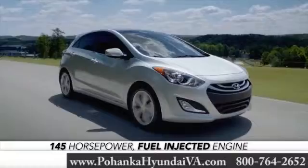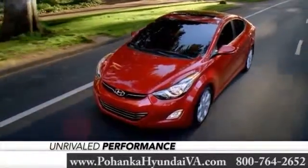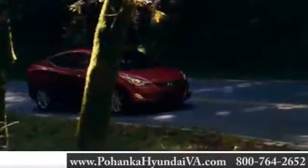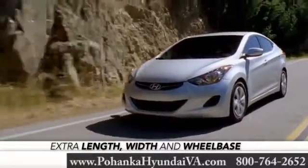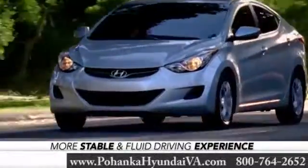When it comes to performance, the Elantra's 148-horsepower fuel-injected engine provides a smooth and powerful ride the Civic just can't match. The Elantra's extra length, width, and wheelbase all work together to provide a more stable, fluid-driving experience.